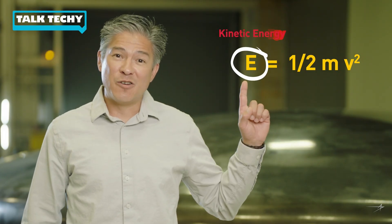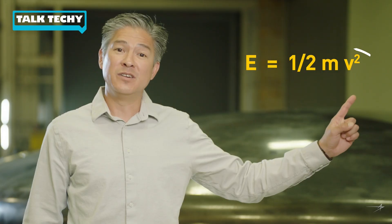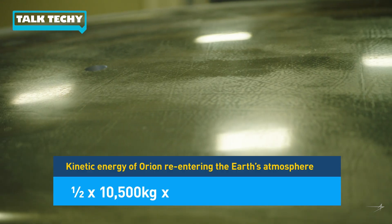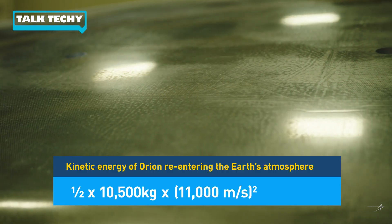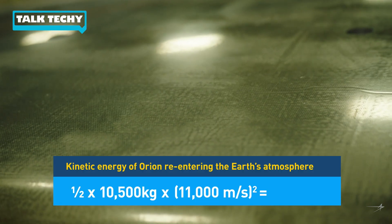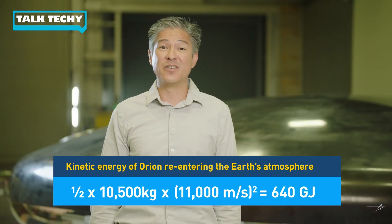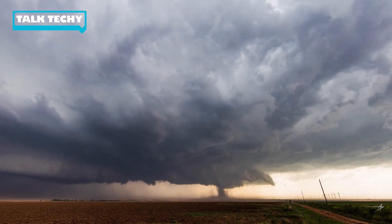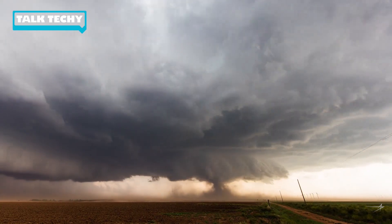E is the kinetic energy, M is the mass, and V is the velocity. So if we take half of the mass of Orion, which is about 10,500 kilograms, and multiply it by its velocity of 11,000 meters per second squared, we find that our kinetic energy as we re-enter the atmosphere is close to 640 gigajoules, or units of energy. That's about as much energy as an EF-3 tornado. It's also around two times the energy that a spacecraft returning from the International Space Station experiences, which is why Orion and its heat shield is the only spacecraft rated for return from deep space travel.